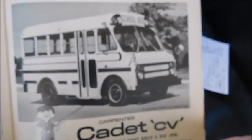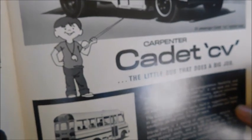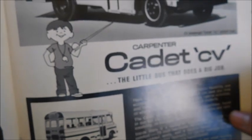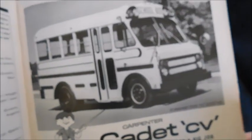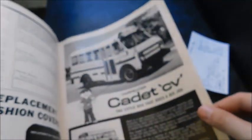On the page next to it is an ad for the Carpenter Cadet CV, with two pictures of the Cadet in different sizes and the little Cadet character — I'm pretty sure I did a review on Cadet sales brochures that have that same character. It's pretty cool to see these ads for buses that would have been brand new at the time.